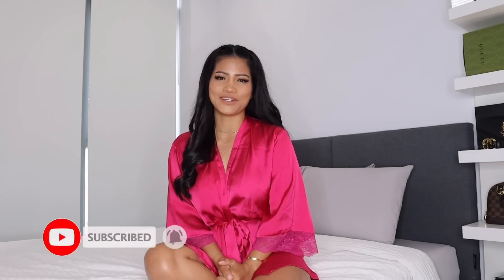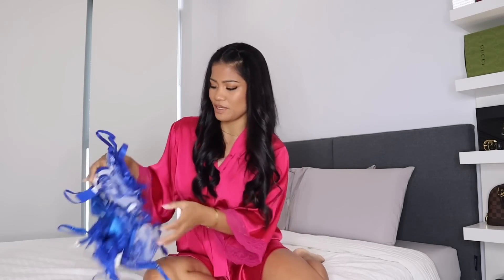As you guys can see by the title, I am going to try on blue lingerie. But before we jump into this try-on haul, please don't forget to subscribe and give this video a like, and turn on your notifications so you'll be notified every time I upload a brand new video. So if you guys want to see what I got, let's have the blue lingerie here with me.